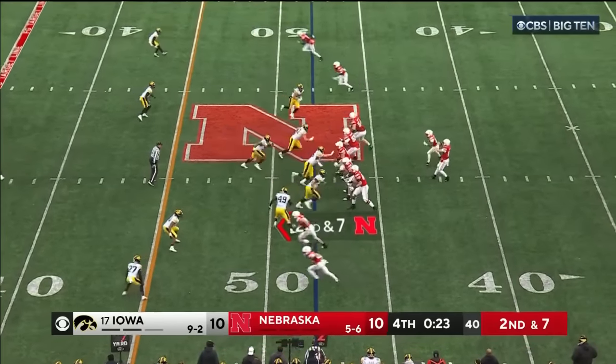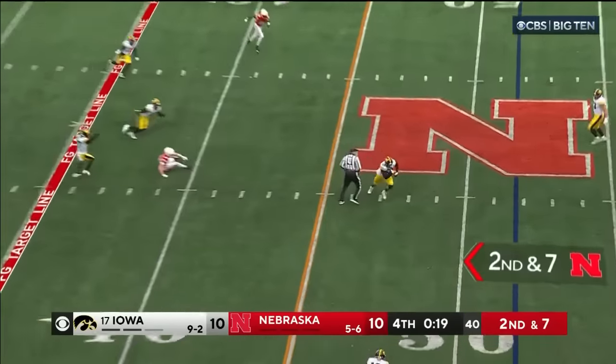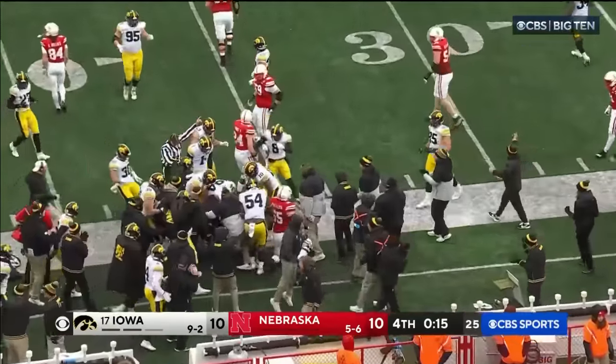Two receivers to the top, two to the bottom — pressure's coming, picked up by Nebraska. Intercepted. Kirkett will rumble out of bounds to the 37-yard line.